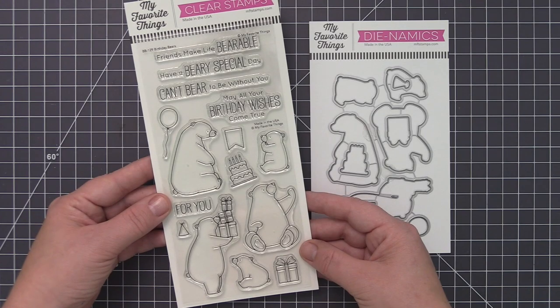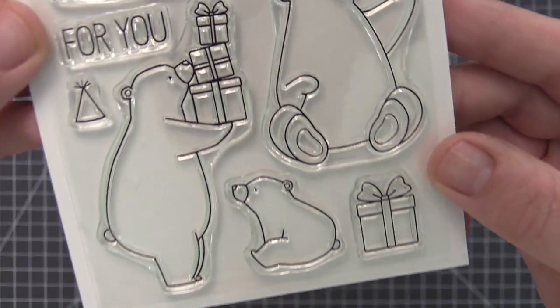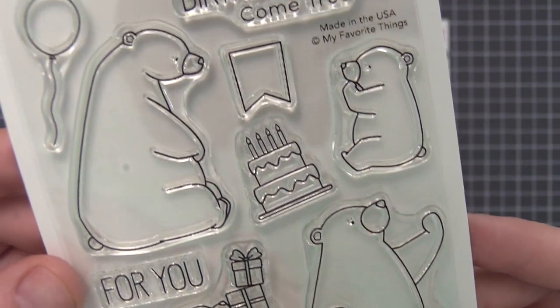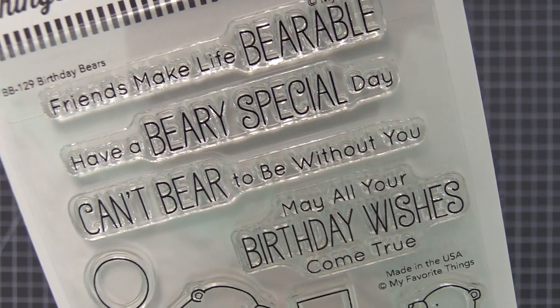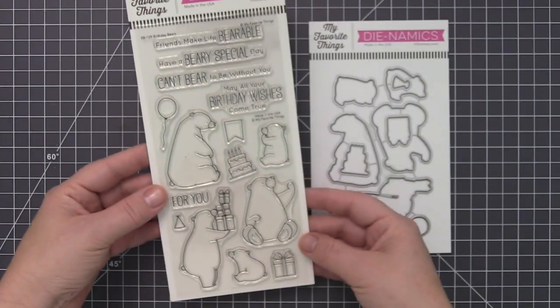Birdie Brown's Birthday Bears come bearing gifts and cake and balloons. Three big bears and two cute cubs can be arranged and accented with the included party paraphernalia to create a not-to-be-missed birthday bash. This set also includes a variety of coordinating sentiments that cover a range of birthday greetings.